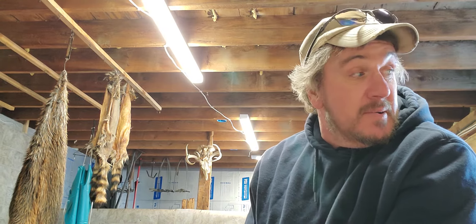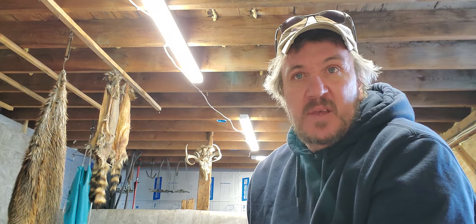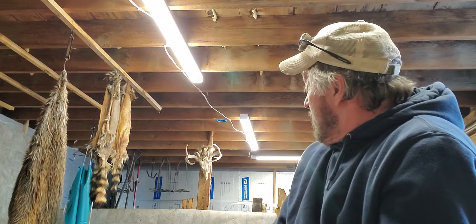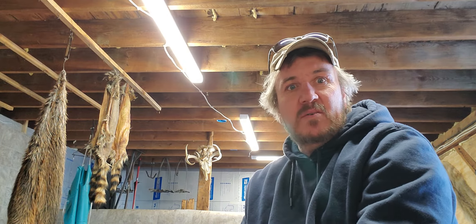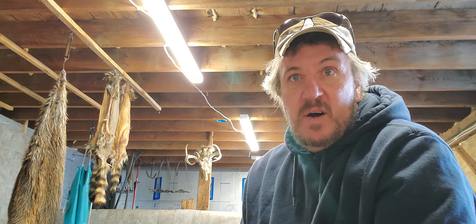I did get two and a half gallons of meat off the two beavers I've trapped so far, and that little one will probably give me another gallon. I don't know about the skulls — they're small. I don't know if there's a market for small beaver skulls, but if anybody wants one, let me know. I can definitely clean them up, boil them, and whiten them if somebody's interested.